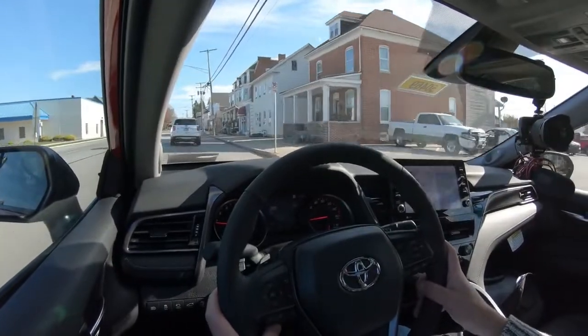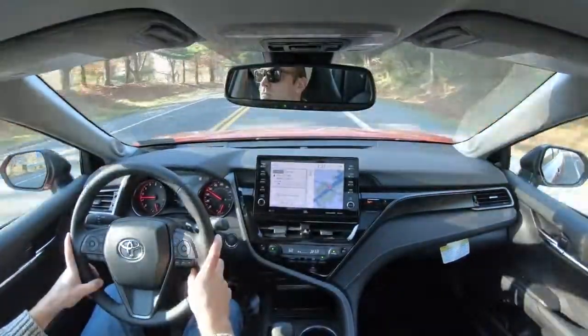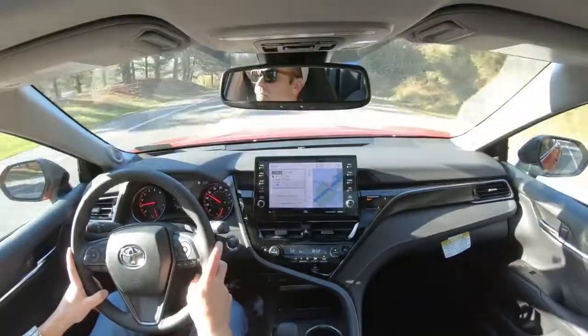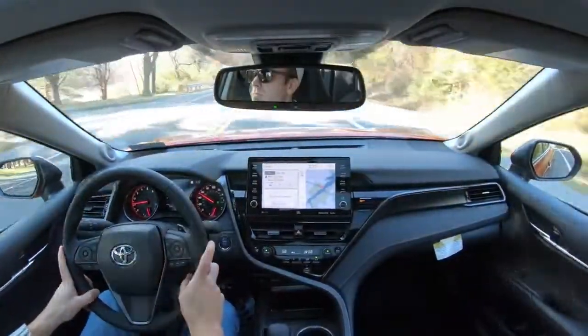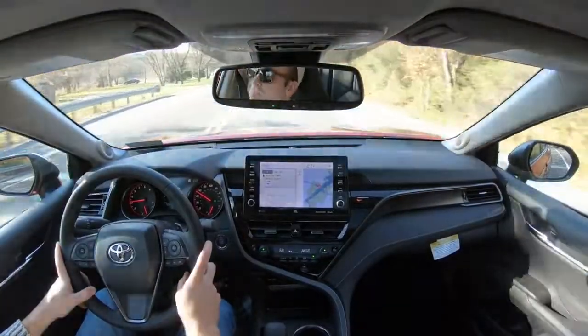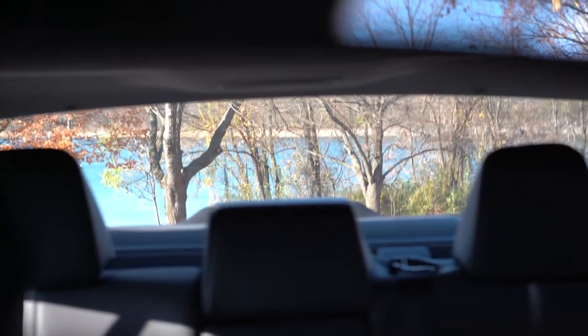Ride quality is pretty much as expected — not the smoothest in the world but certainly not the worst either, right on par for the segment. Cabin noise is a little above average — it does a good job preventing exterior wind noise, due in part to the acoustic laminated front windshield that comes standard across all trim levels.